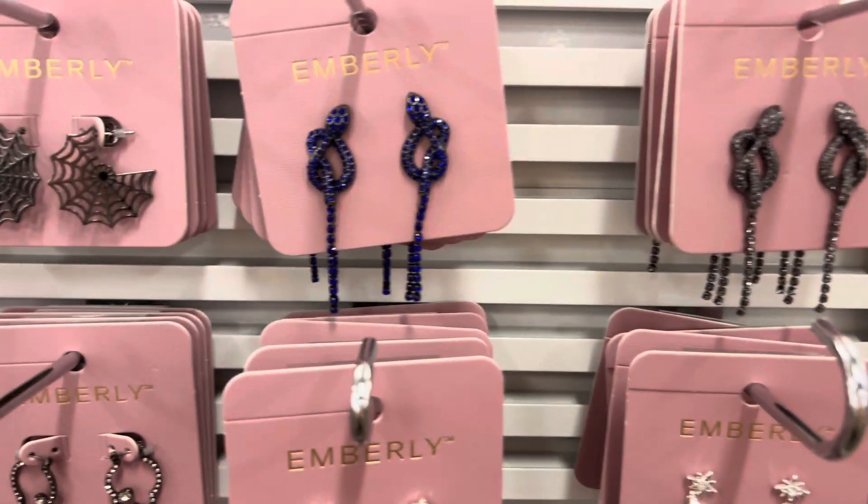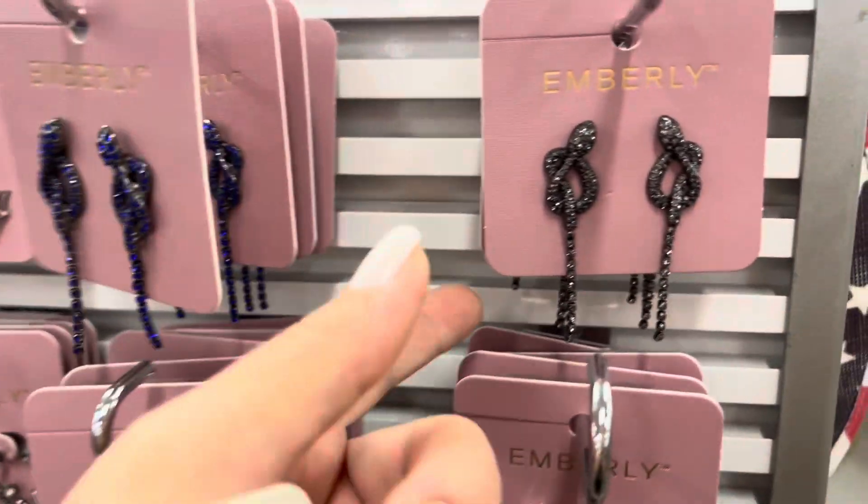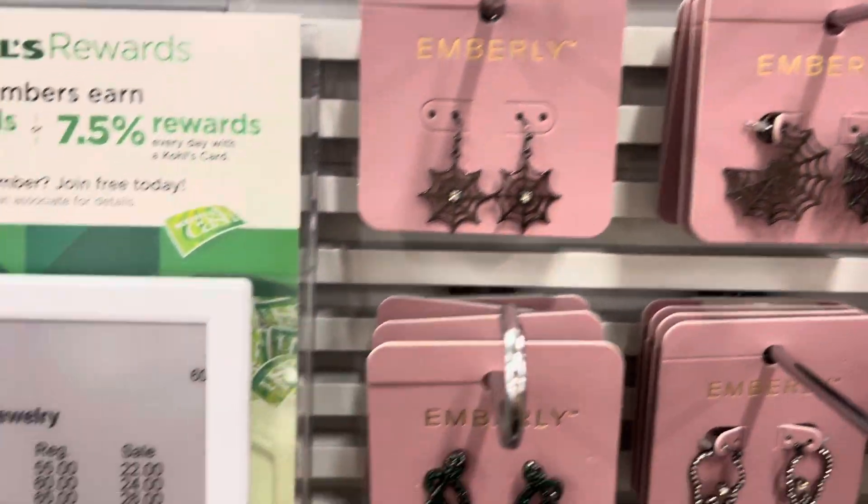Very, very cute. This looks like a snake — wow, it's got a purple and black design. Very pretty.